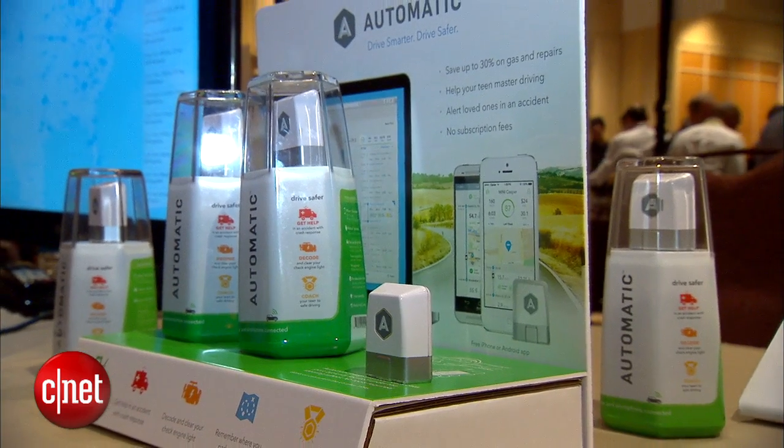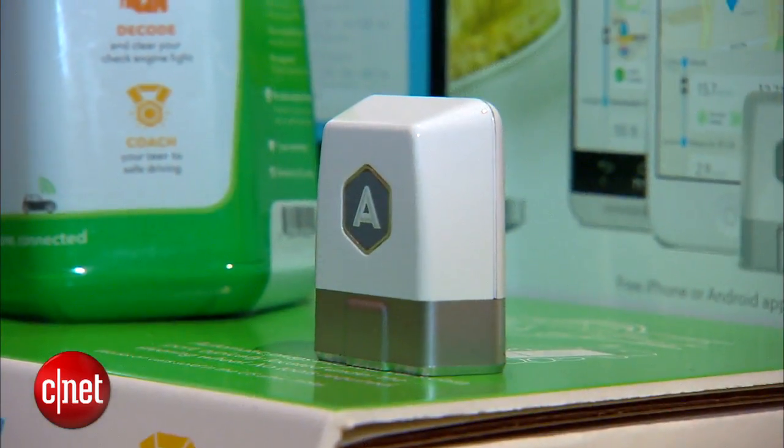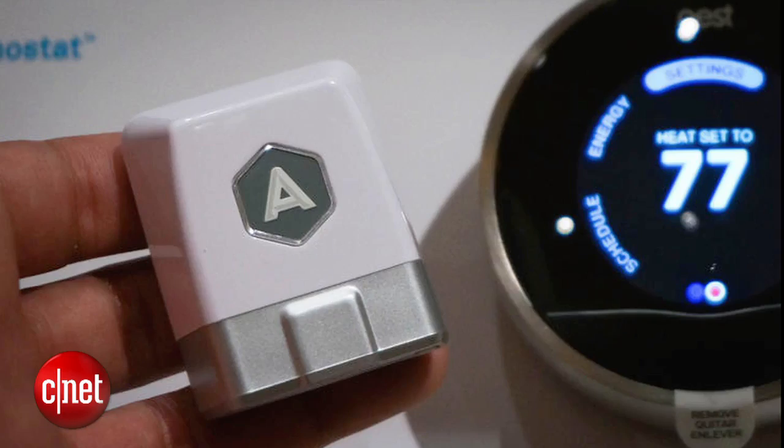Your car and home will soon be more connected than ever. The Automatic device plugs into your car and connects to the Nest smart thermostat. It tracks when you're on your way home and predicts your arrival time so that your home will be heated and ready just in time.